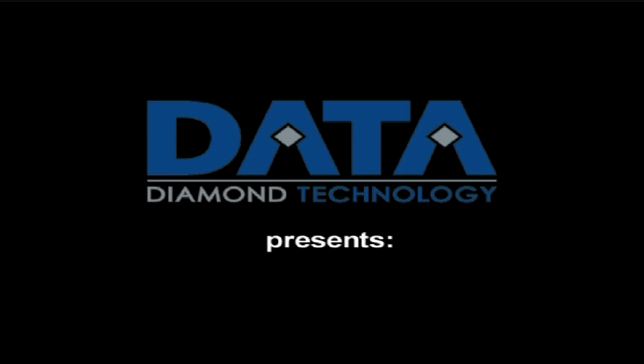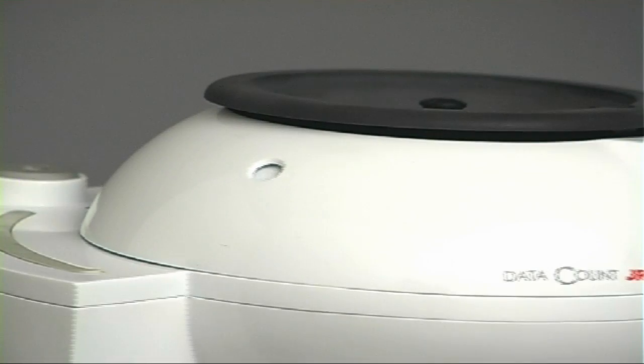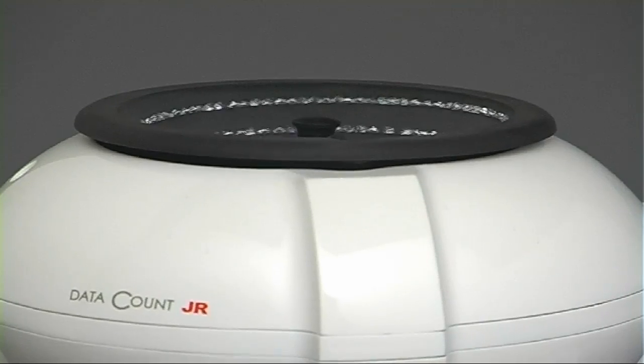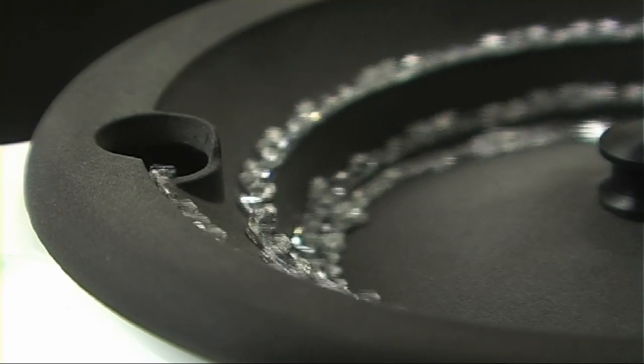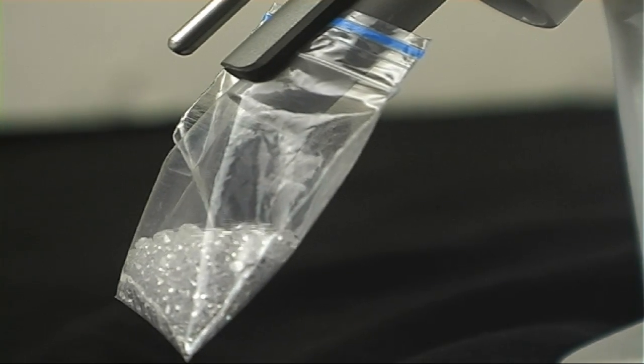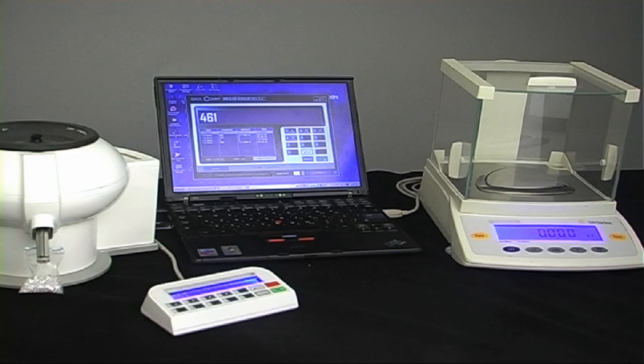Data Diamond Technology presents Data Count JR. The Data Count JR quickly and accurately counts stones as small as 0.7 millimeters, removing the risk of human error and saving you more than 70% of the time normally devoted to counting stones.